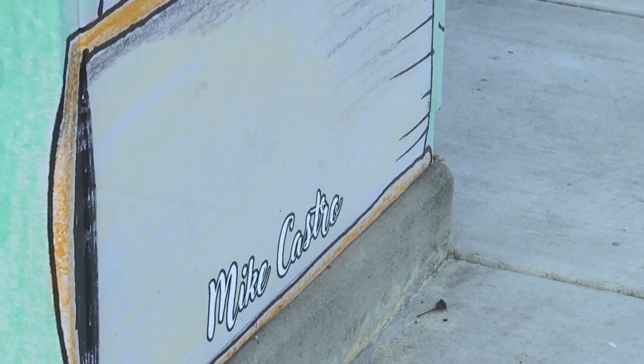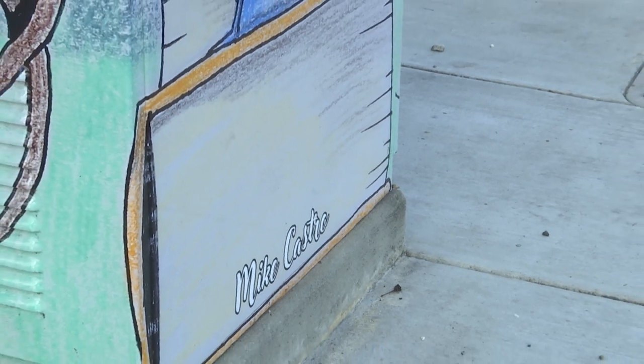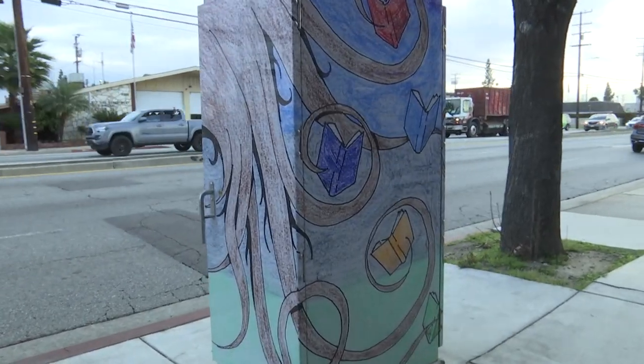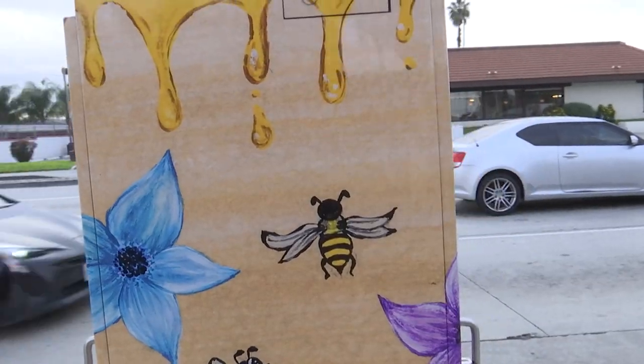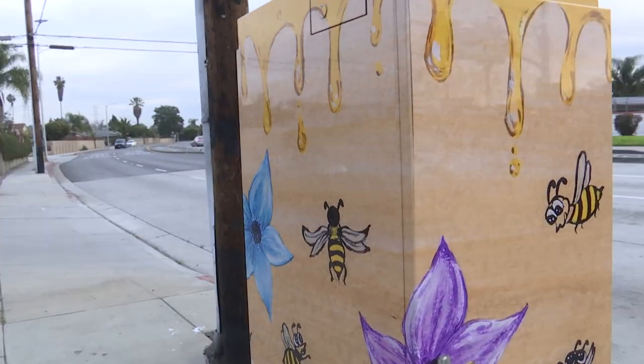Back in 2022, the City of Pico Rivera launched the Utility Box Art Program to showcase local artists and provide public art throughout the community. Since its inception, about a dozen utility boxes located throughout the city have been wrapped with artwork produced by local artists.